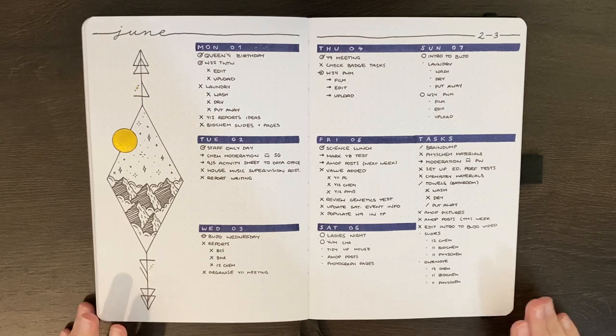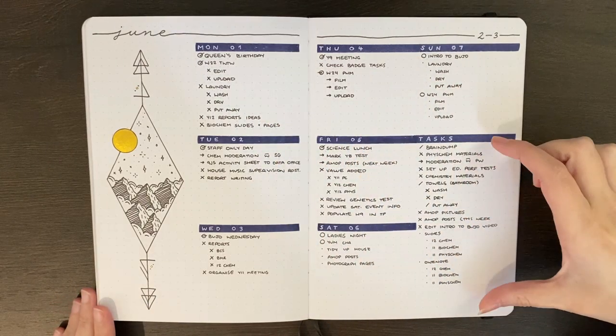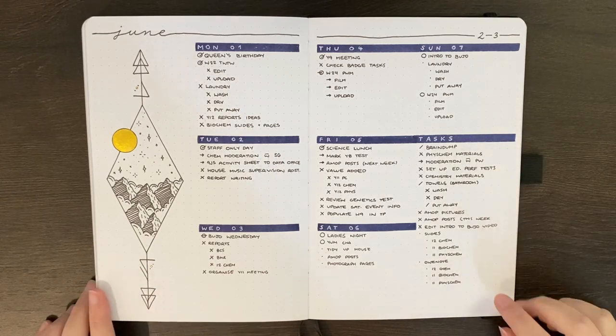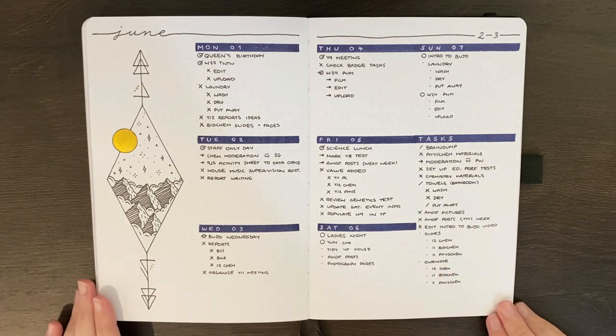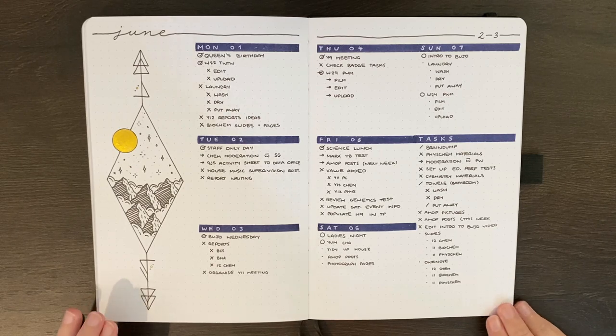So as you'll remember from my last weekly plan with me, the layout that I had for this week was a space for each day of the week, a space for a task list here, and then this decorative panel on the side. I've quite liked this layout, I like the amount of space it gives me for each day, but to be honest my use of my journal this week has been kind of varied, so I probably haven't made as much use of it as I could.